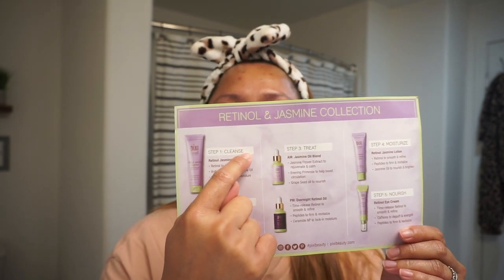One oil is for the morning and one is for the nighttime routine. I have combination skin, by the way — I've probably said that a million times on my channel, on my blog, and on Instagram. But for those of you who are new, welcome to my channel. Maybe I'll love this collection because it says 'renew and rejuvenate.'